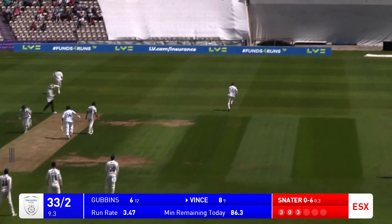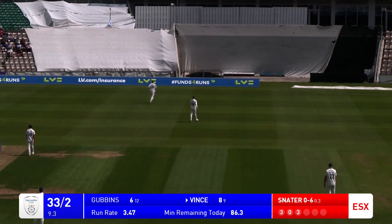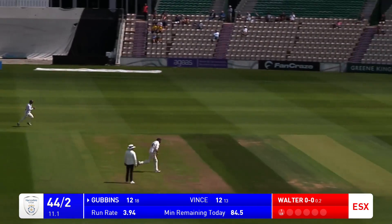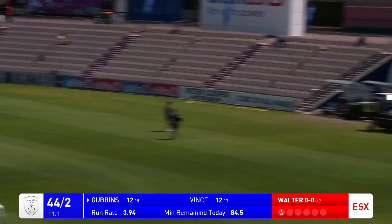Oh, that's a lovely shot, straight down the ground. Shane Snater did the best he could to get out of the way of that. Short and Cubbins, that is out to deep square leg.